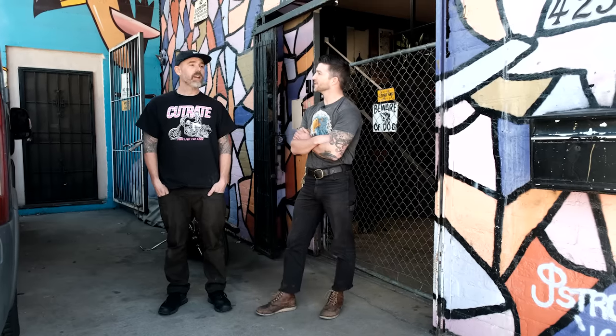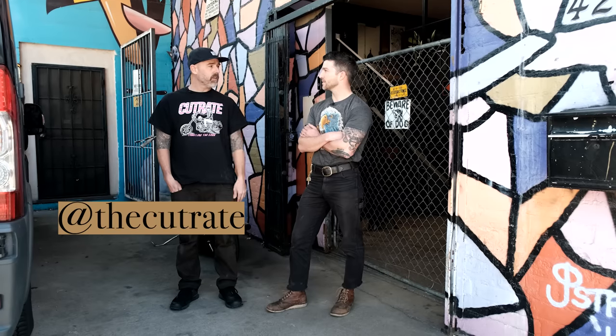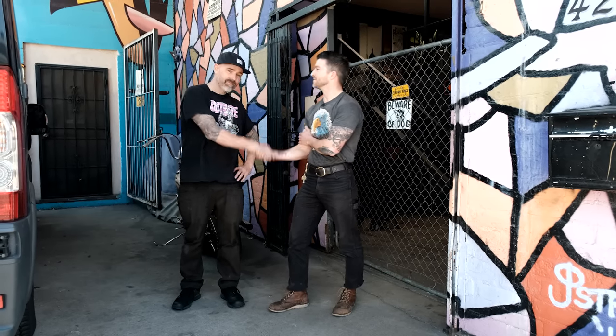That's it for this episode of My Garage. Oliver, thank you so much for your time. Thank you, I appreciate it. Thanks for coming out — your space is incredible. Thanks for opening up the doors for us. Where can we find you? At this point just Instagram — at The Cut Rate.